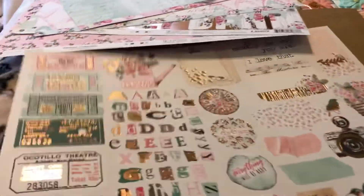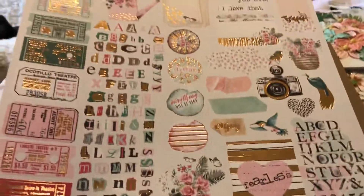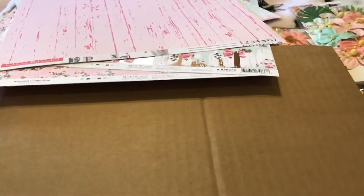And this — I thought it was stickers but it's like a cut-apart. This is what they look like. Here's the back — I love this too. And then it came with some chipboard pieces.